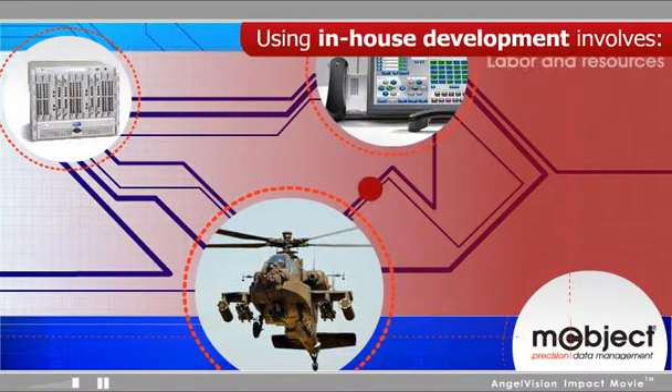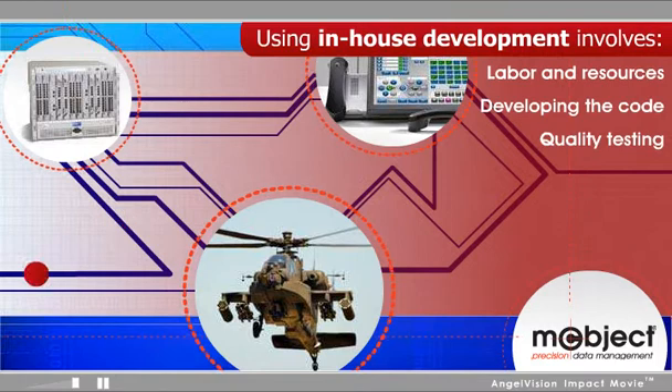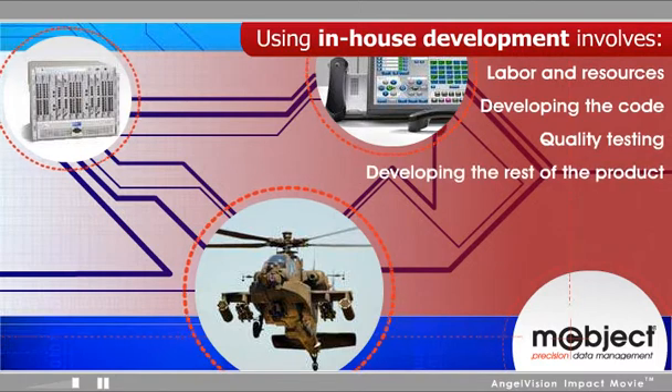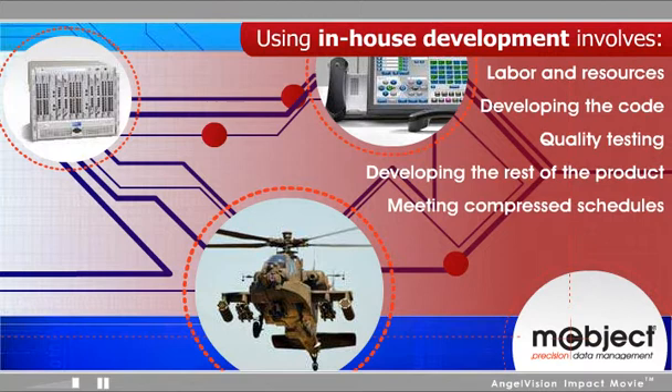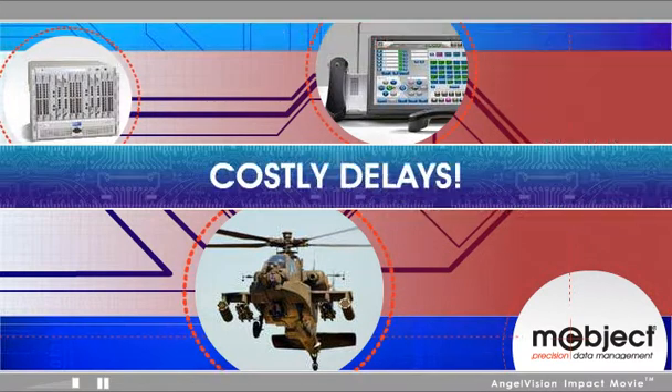When you think about the labor and resources required to develop the code, quality test it, develop the rest of the product, and still meet compressed schedules, the likelihood of encountering costly delays becomes a real prospect.